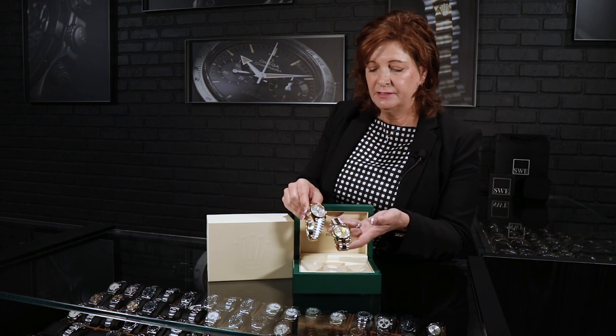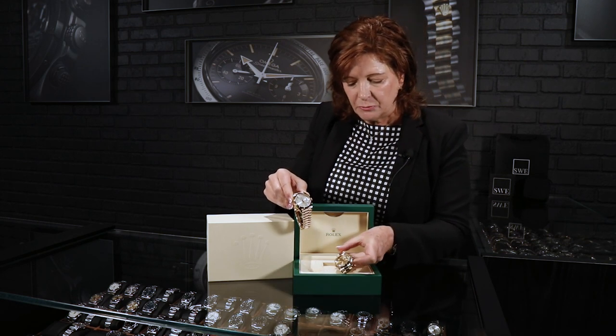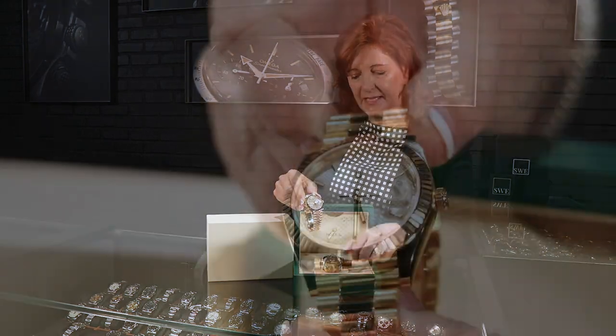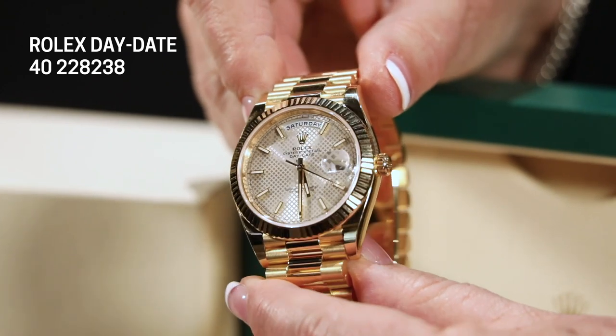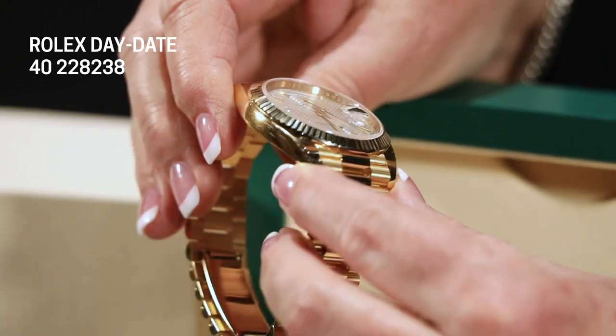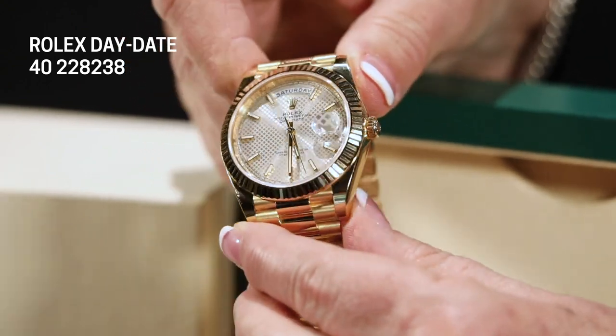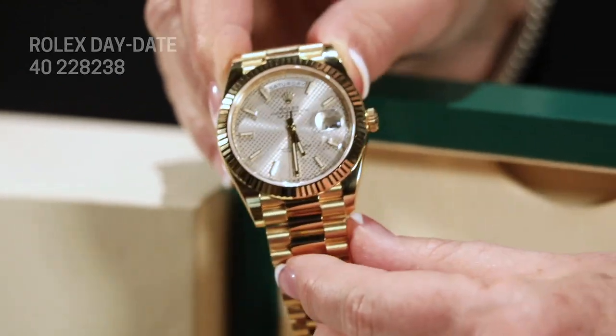There are also very different dial options — Rolex made different dials for the Day-Date 2 than they did for the Day-Date 40. One of the things they introduced with the Day-Date 40 was beautiful laser etching on the dial, and we happen to have a stunning example of that on this timepiece. The laser-etched dials on the Day-Date 40 are some really pretty options — a beautiful addition to a very classic and iconic timepiece.